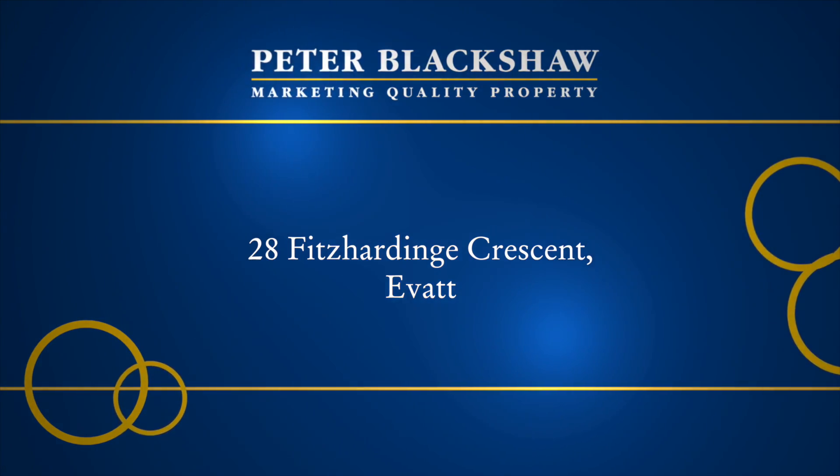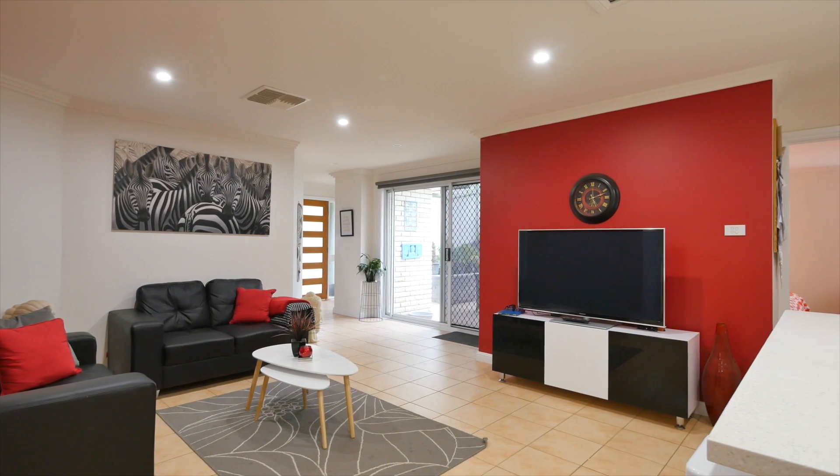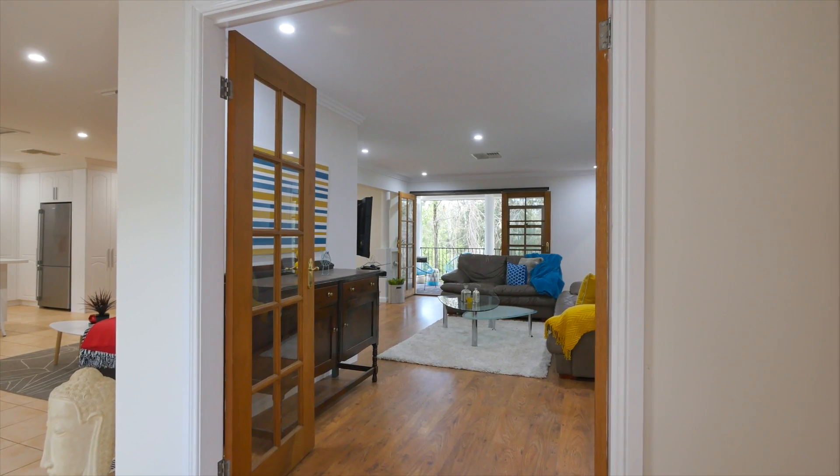Hi, I'm Luke McCullough for Peter Blackshaw Real Estate. Welcome to 28 Fitts Harding Crescent in Ebbett. Classical designer principles blended with a modern twist.